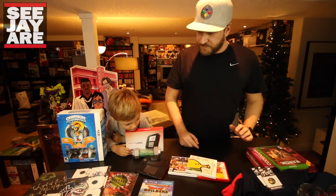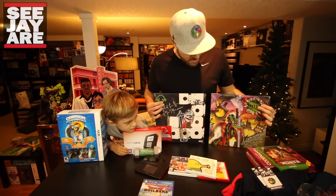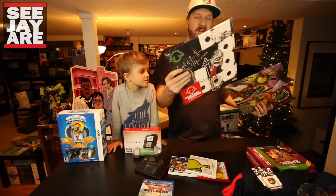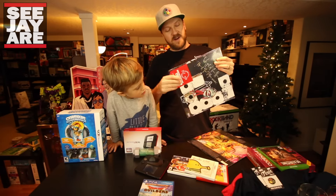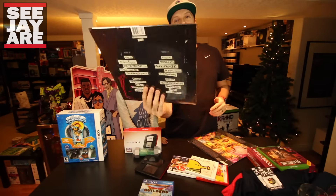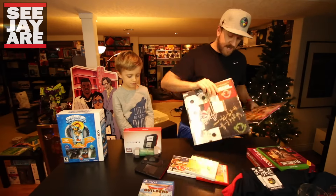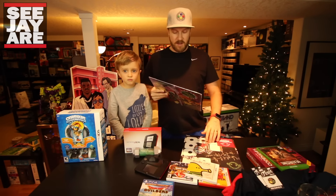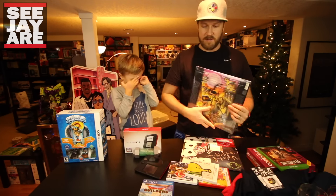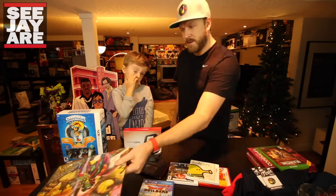I picked up two A Tribe Called Quest albums on vinyl. The newest one — 'Thank You for Your Service' — is absolutely fantastic. Pretty much every song is great; it's one of those albums you can play from beginning to end. I already bought it on CD but wanted to support it by buying both formats. Then I also got Beats, Rhymes and Life — one of my favorite albums of all time. Tribe is probably my favorite hip-hop group, between them and Wu-Tang.